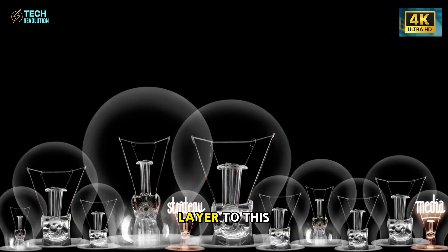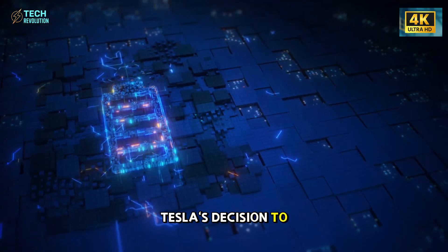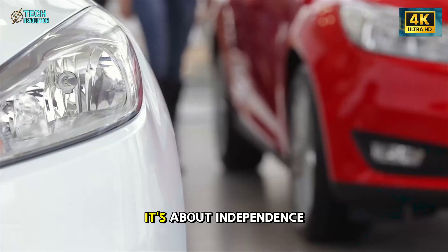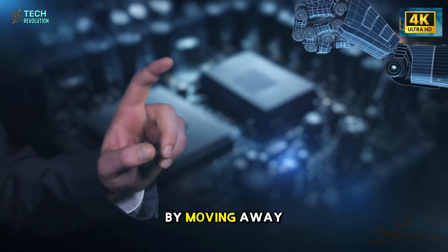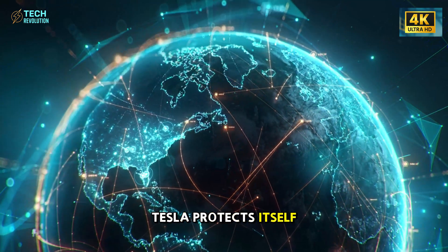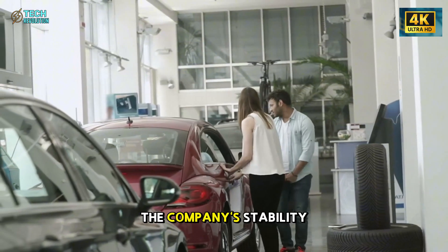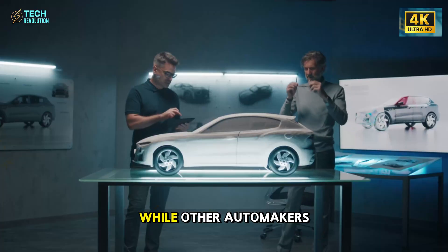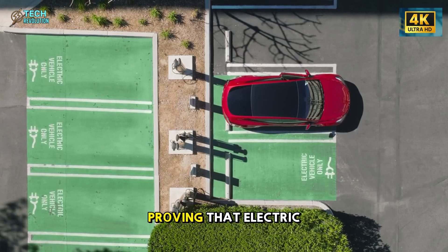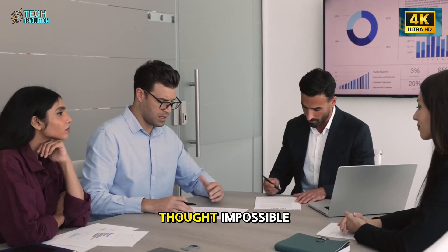There's another layer to this story that goes beyond technology. Tesla's decision to use LFP batteries isn't just about cost reduction — it's about independence. By moving away from rare minerals controlled by a handful of countries, Tesla protects itself from geopolitical shocks. It's a long-term strategic move that could define the company's stability for the next decade. While other automakers are still chasing subsidies, Tesla is quietly proving that electric vehicles can be both profitable and accessible — a combination once thought impossible.